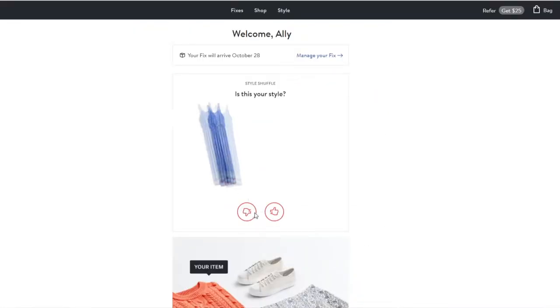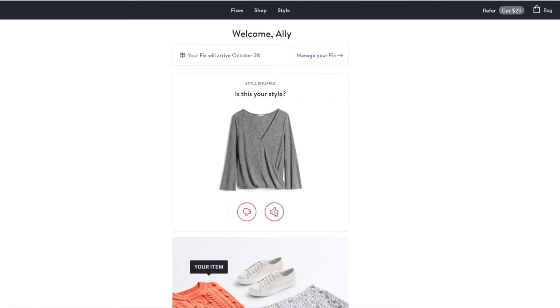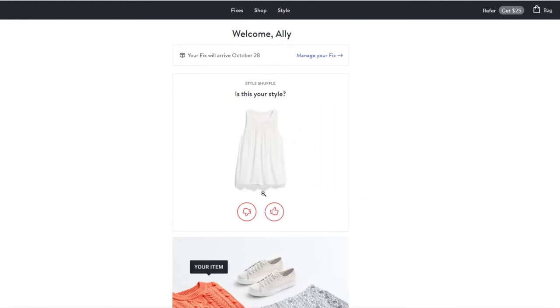After that, they'll start sending you boxes, and you can go online every day to take style quizzes where you rate items based on whether you'd wear them or not. Stitch Fix has options for men, women, and children.